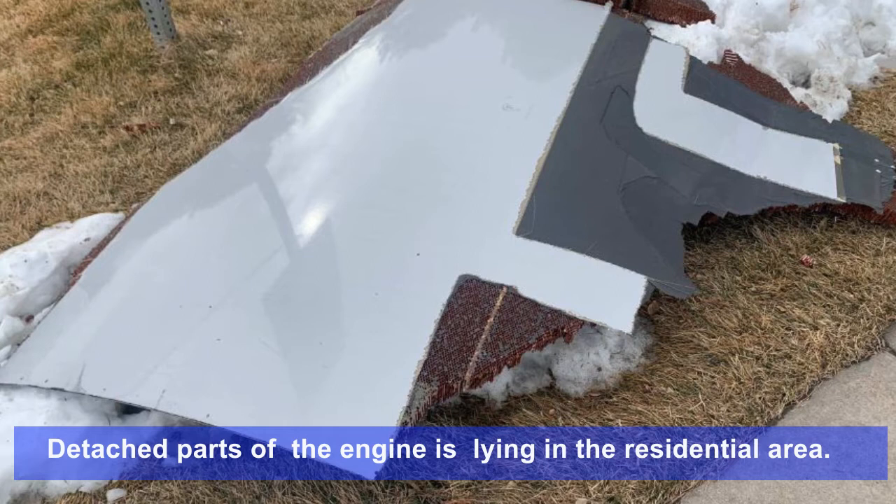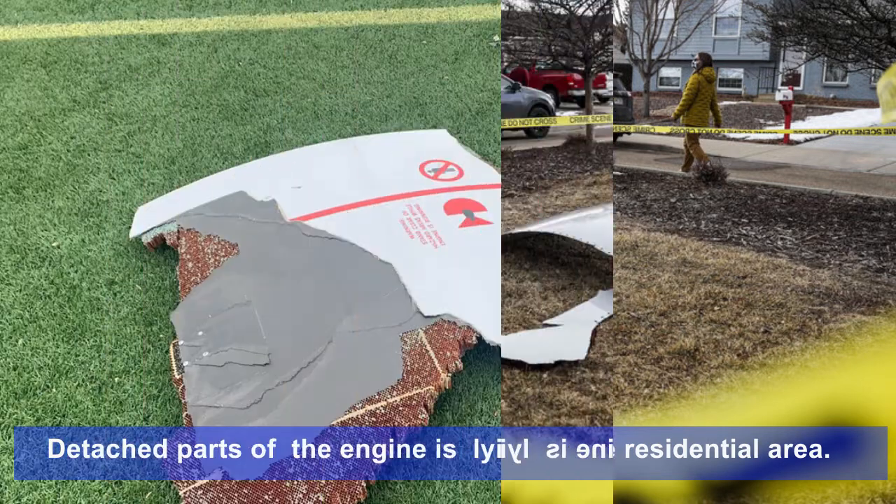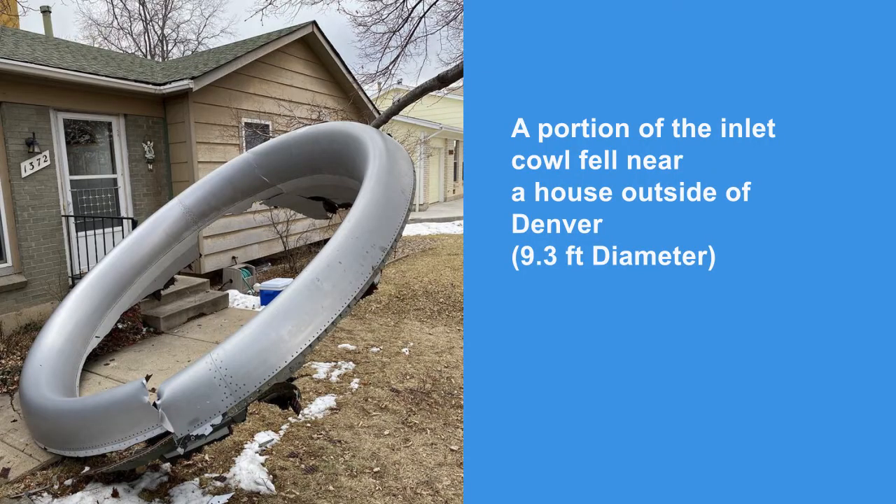Detached parts of the engine can be seen laying in a residential area. This is a portion of the inlet cowl found near a house outside Denver. The diameter of the cowl is 9.3 feet.